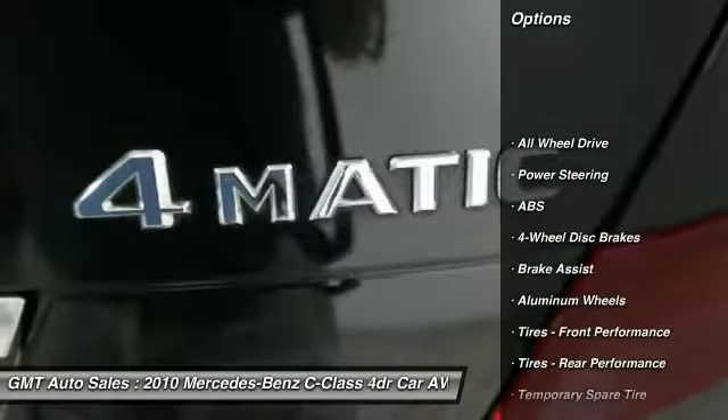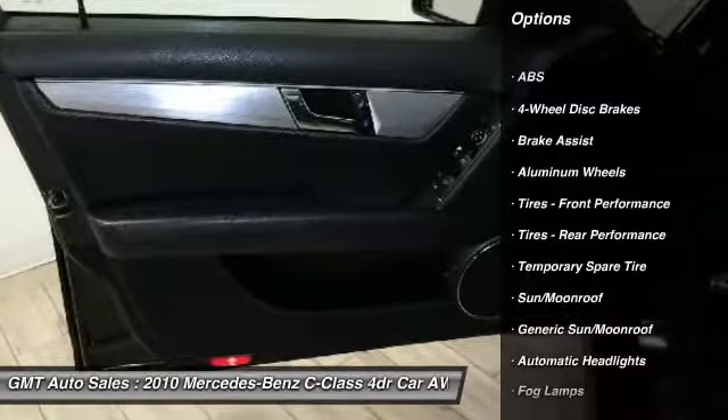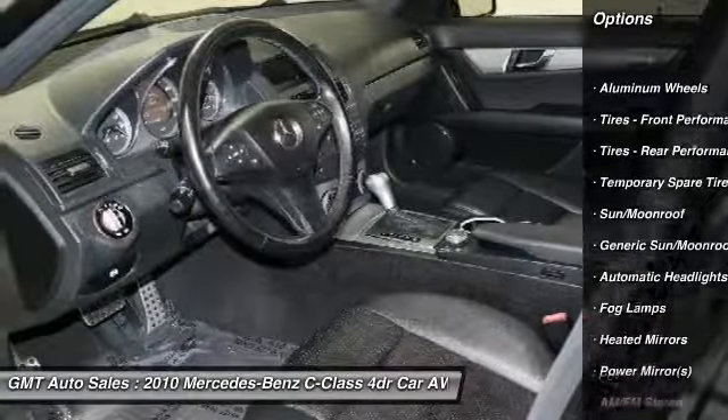Traction control, anti-lock braking system, keyless entry, power passenger seat, stability control, all-wheel drive.